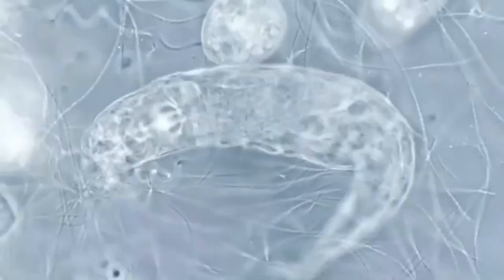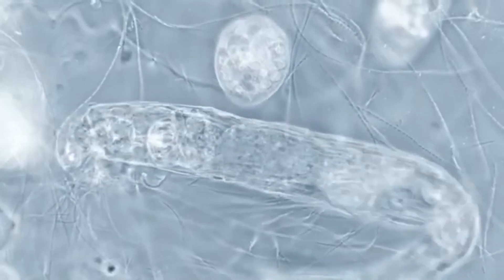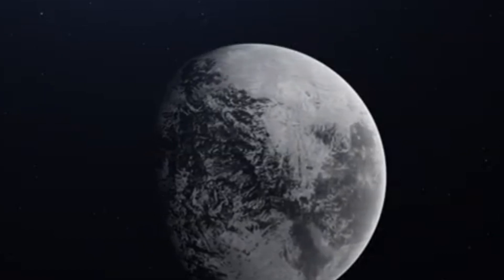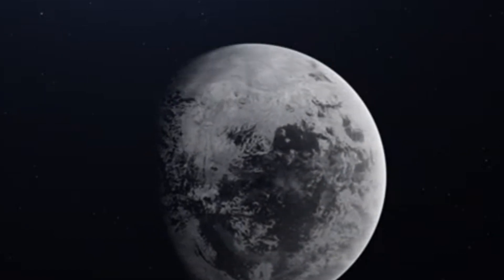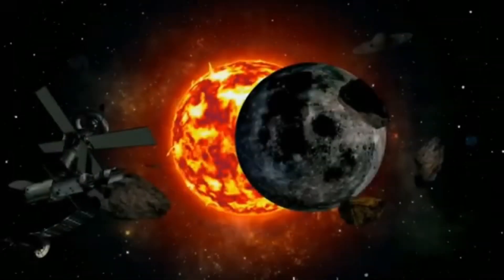For a new generation, Pluto isn't just a name from a dusty astronomy chart. It's a living, changing world that challenges our assumptions about where life can exist. Newsrooms, too, have found in Pluto a compelling story. Headlines speak of hidden oceans, organic chemistry, and geological dynamism,